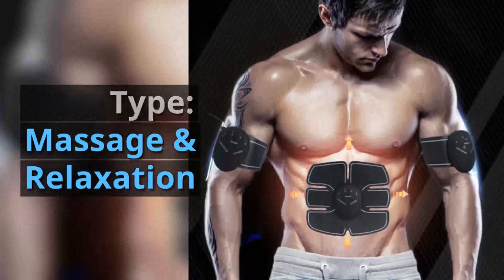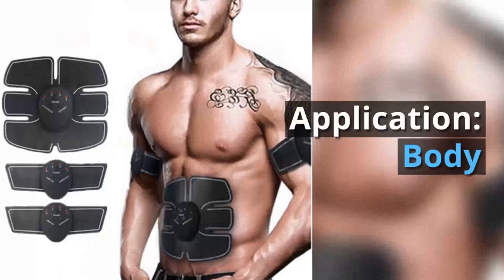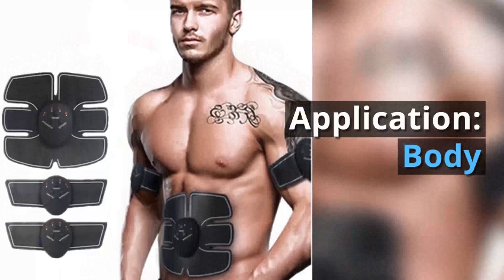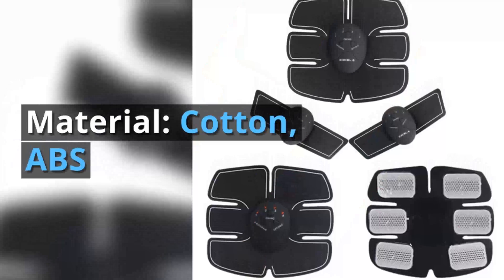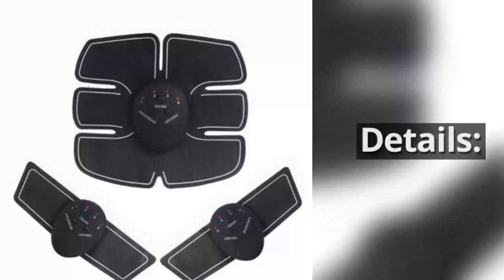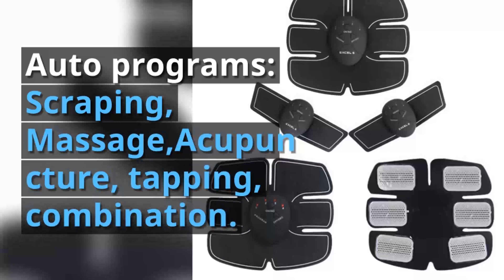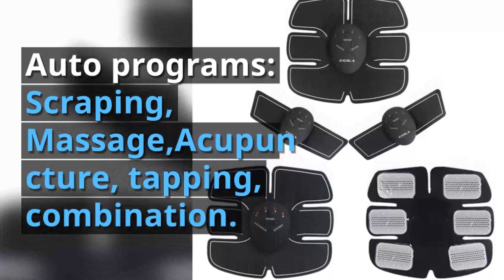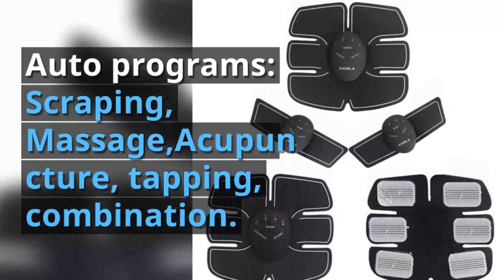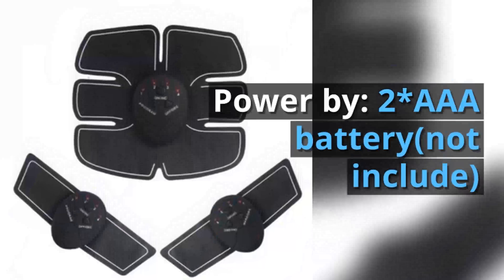Massage and relaxation. Size: medium. Application: body. Material: cotton, ABS. Color for pad: black. Auto programs: scraping, massage, acupuncture, tapping, combination. Powered by two triple-A batteries, not included.